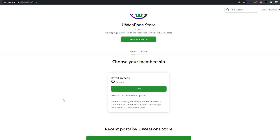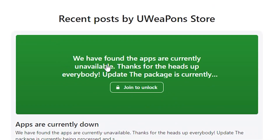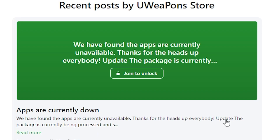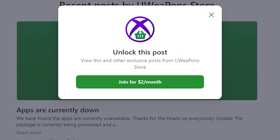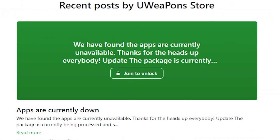This is kind of similar to TestFlight for iOS. One other thing you'll see right here in this same exact thread: we have found the apps are currently unavailable, and it states the package is currently being processed. I can't see anything else because they want you to pay $2 a month.